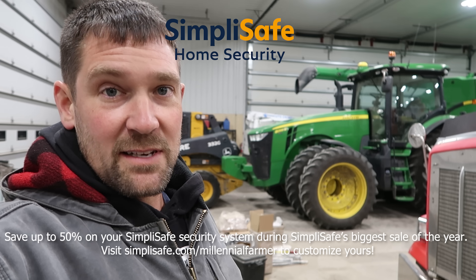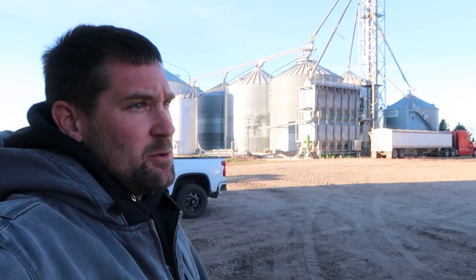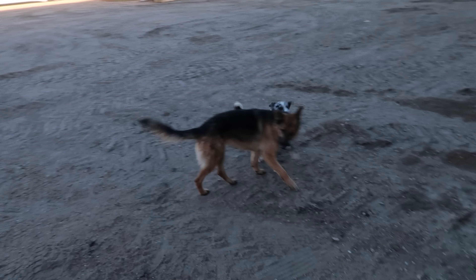Thank you to SimpliSafe for sponsoring today's video. I'm all alone today. I have no Jim, I have no dad. There's no 2.0 or Josh or Alan. Just me and the hound dogs and this cat that keeps following me everywhere.